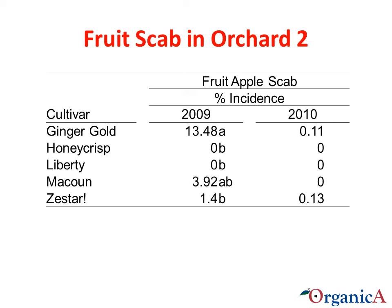Here you see the incidence of scab on the fruit. Ginger Gold and McAllen had the higher incidence of fruit scab in 2009. Fortunately, there was very little fruit scab in 2010. In both years, it is interesting to note that Honeycrisp did not have scab on the fruit — it appears to have a degree of natural resistance to apple scab.